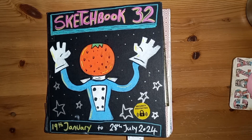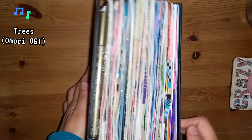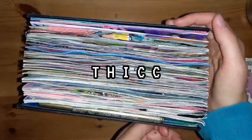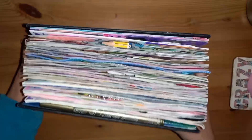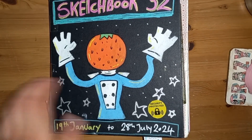Hi, this is Gloomy Fish and this is a sketchbook tour. As you can see, this one is especially thick — thick as hell sketchbook, let's go.